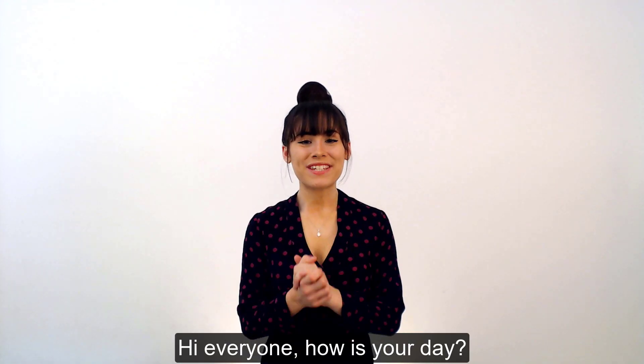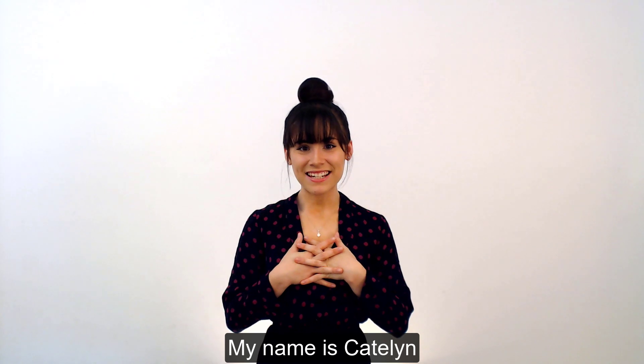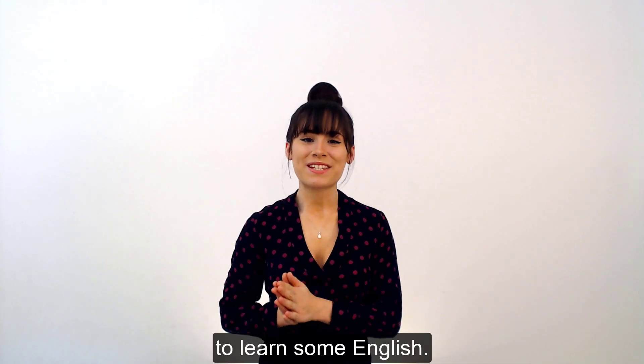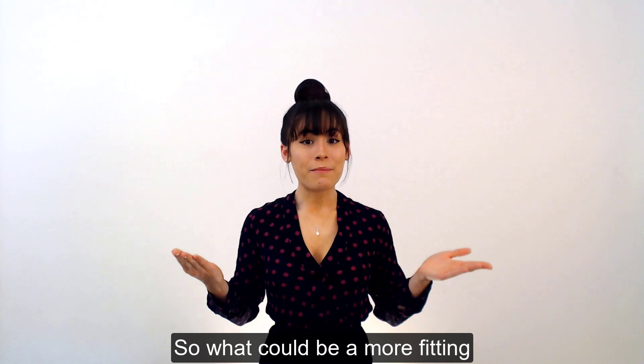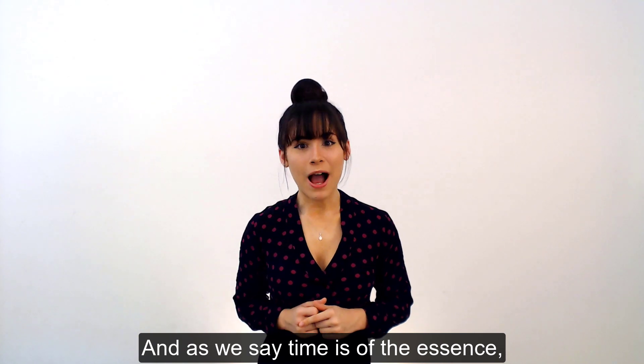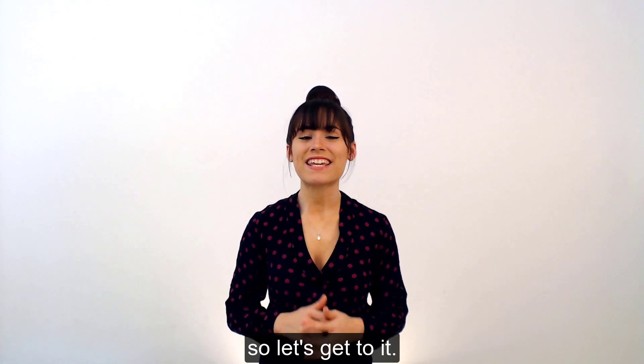Hi everyone, how was your day? My name is Katalin, and there is never a better time than now to learn some English. So what could be more fitting than learning how to talk about the time? And as we say, time is of the essence, so let's get to it.